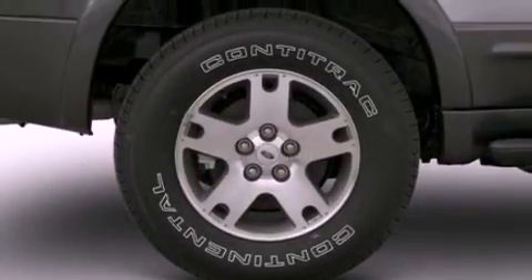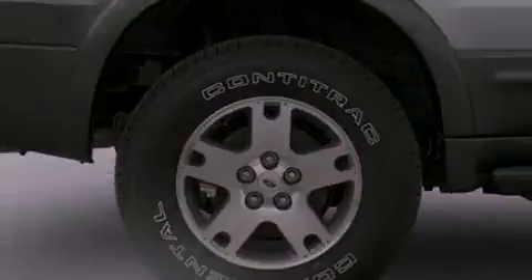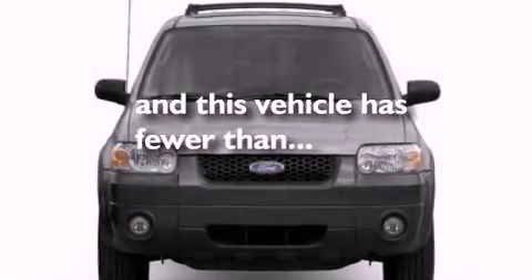Additional features include front fog lights, an anti-lock braking system, and roof rails. This vehicle has fewer than 62,000 miles on the odometer.